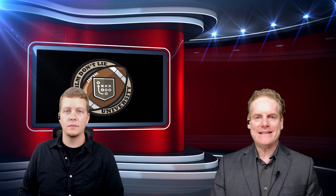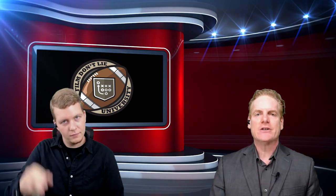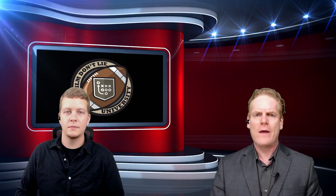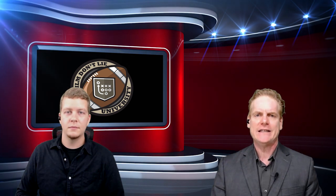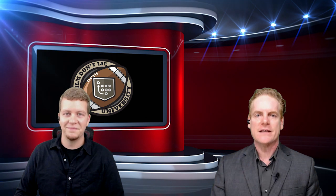Hey everybody, welcome back to Film Don't Lie University. I'm Chris Harris, he's Brett Coleman, and we're here to try and make you better football fans and help you know whether you're seeing something that's legit or maybe something that's a little bit fraudulent when you're watching football on Sunday.